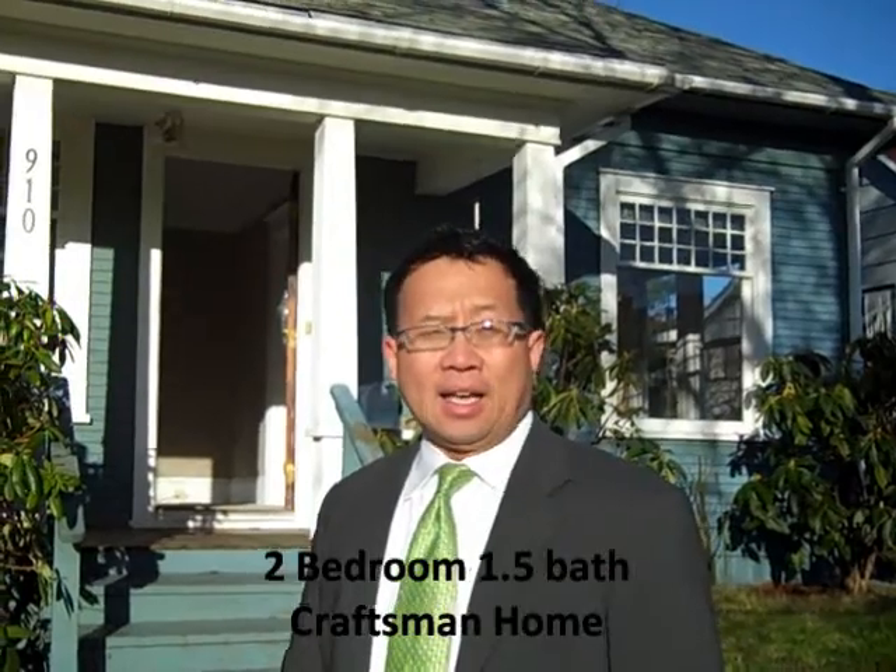Hi, this is Sonny Kwan with Sonny Kwan Real Estate. I'm here at 910 Northwest 62nd Street in Seattle, 98107 in Ballard. I want to show you this two-bedroom, one-bath home that just got listed — let's go inside and take a look at it.